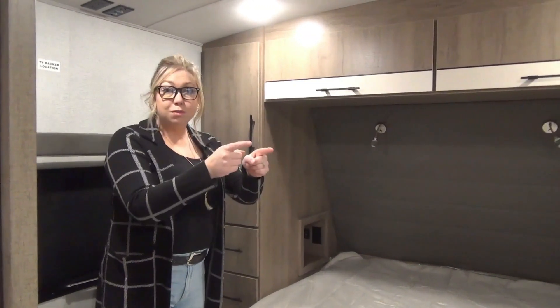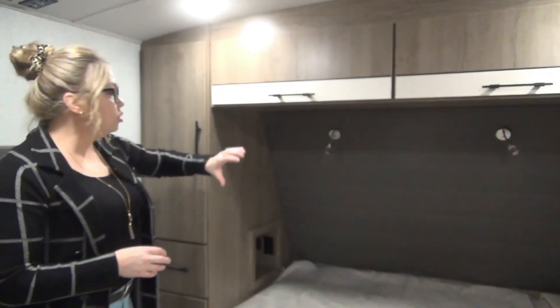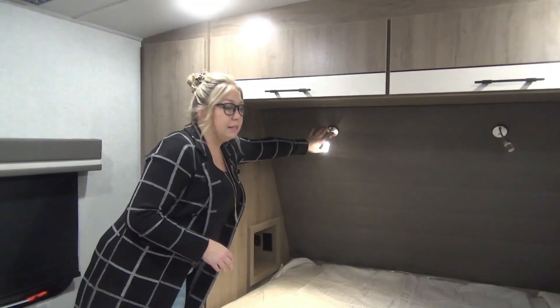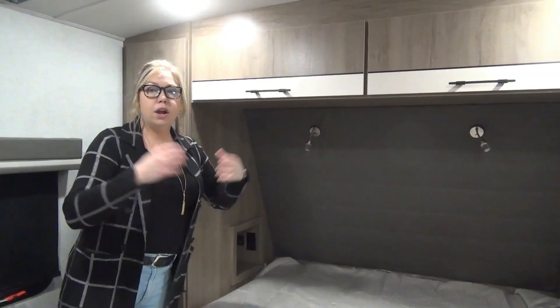The master bedroom. That door we talked about outside is right there, so you can easily escape if the kids are ticking you off. Right above the bed we've got flip-up cabinets — lots of storage. They do lights on each side so you've got mood lighting. Cubbies as well, so CPAP, water bottle, glasses — whatever you need down there.